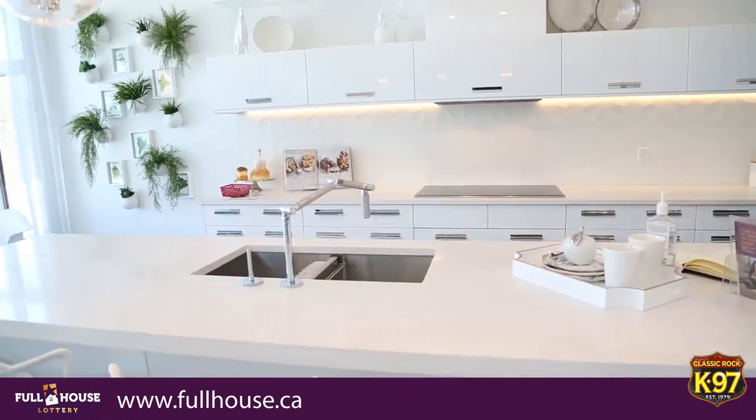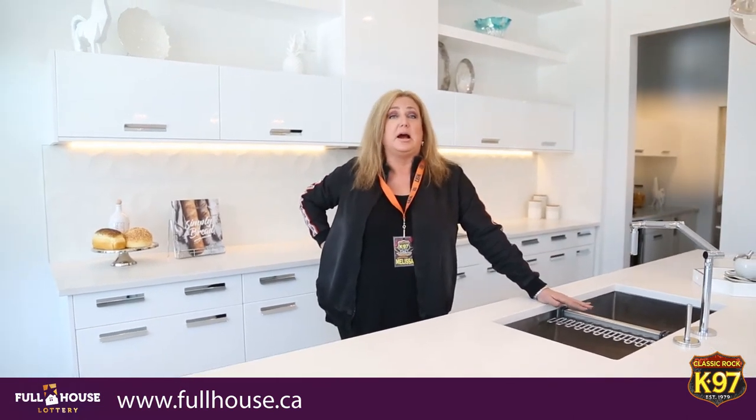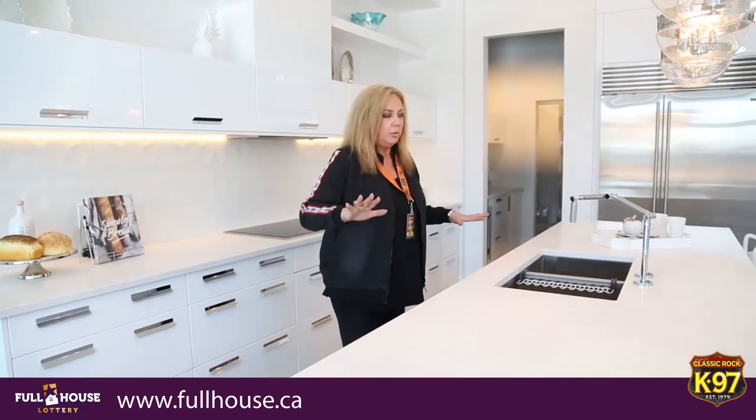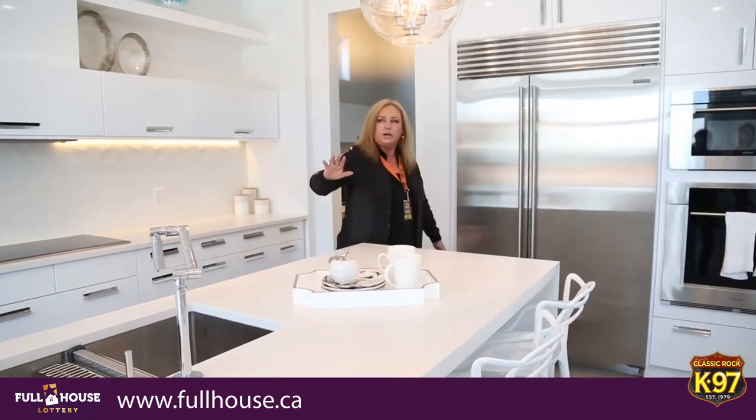The next kitchen is in the Harmony dream home. This is the final kitchen — I've got to tell you, you really have to come down and check out all three to see it to believe it. The lighting in this home, the uniqueness of the design — it's remarkable. You've got the butler's pantry here, your seating area over here, and the only way to get into this kitchen is by purchasing your tickets at fullhouse.ca.